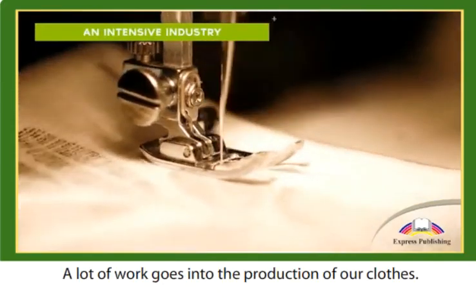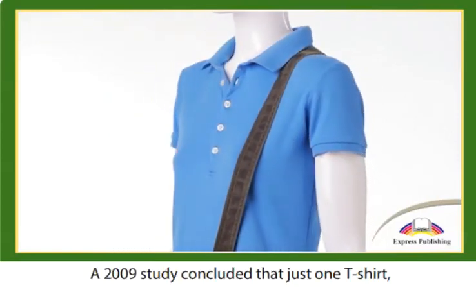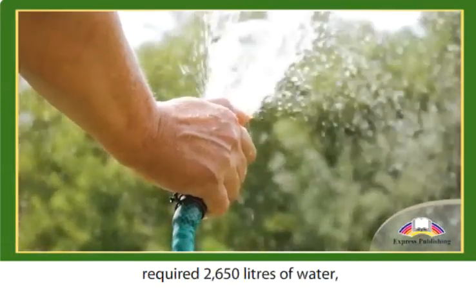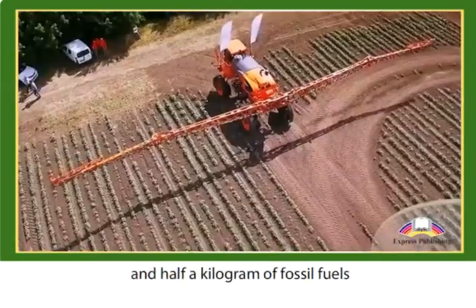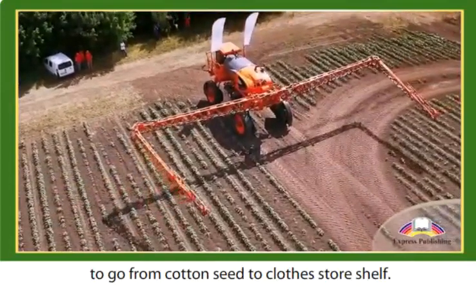A lot of work goes into the production of our clothes. A 2009 study concluded that just one T-shirt, produced in India and sold in the UK, required 2,650 liters of water, 10 kilograms of fertilizers, and half a kilogram of fossil fuels to go from cotton seed to clothes store shelf.